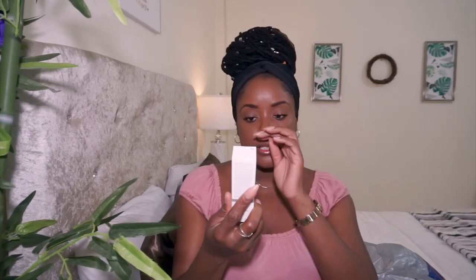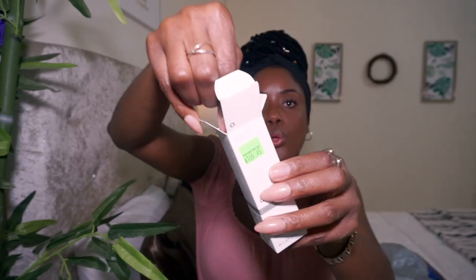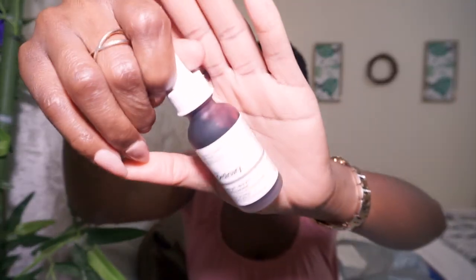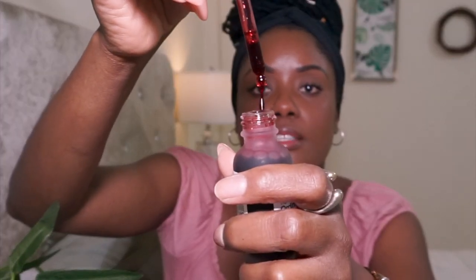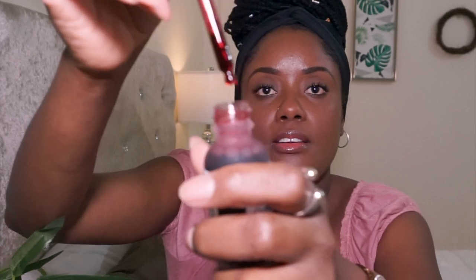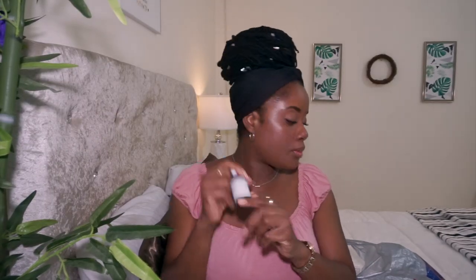First up from The Ordinary, I picked up the Direct Acids AHA 30% + BHA 2% Peeling Solution. I've used this in the past — this is not my first rodeo. This is what it looks like; it looks like blood. I'm actually going to use this tonight when I take my makeup off. This was $109.95.